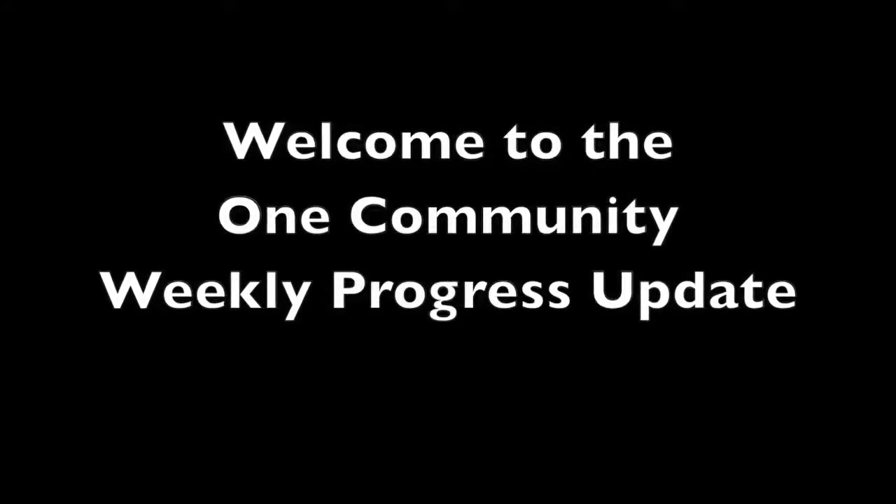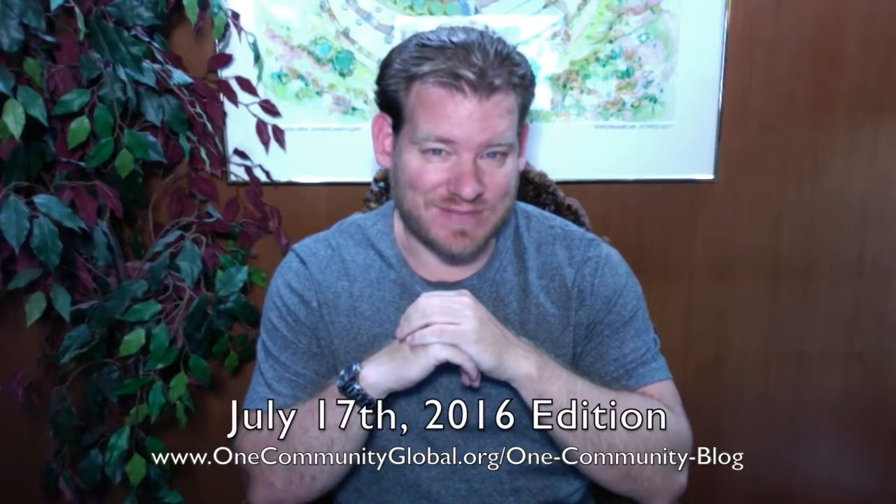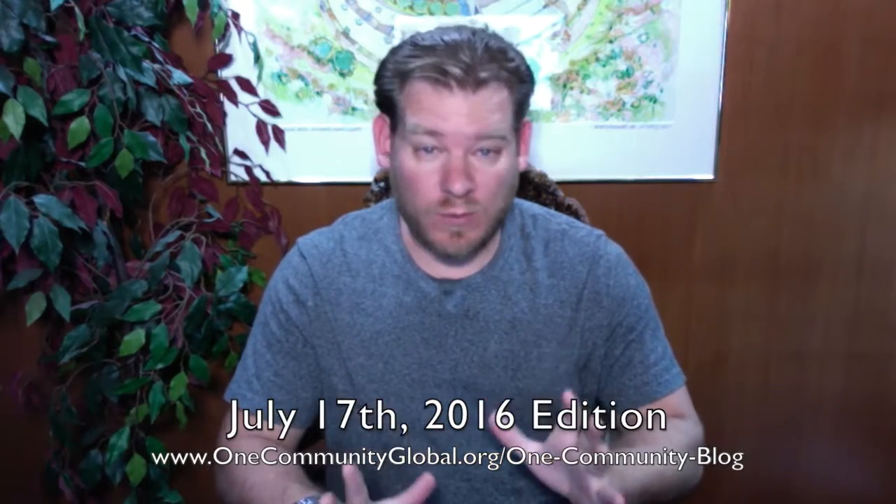Welcome to the One Community Weekly Progress Update. My name is Jay Sabel and I am the Executive Director of the One Community 501c3 nonprofit organization. This is our Weekly Progress Update number 173, July 17th, 2016 edition. I'm going to be covering one week of our team's progress and accomplishments with pictures and video.